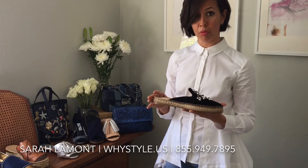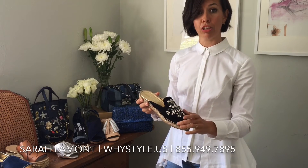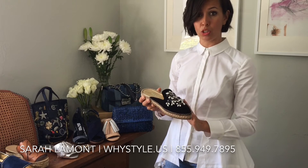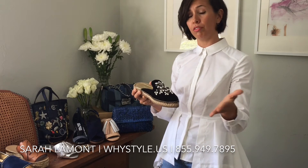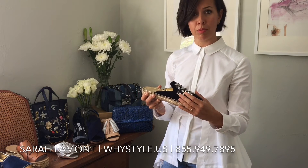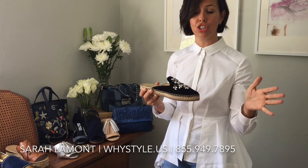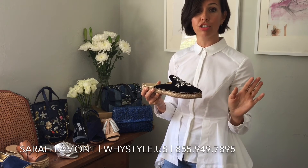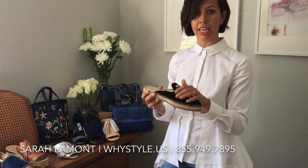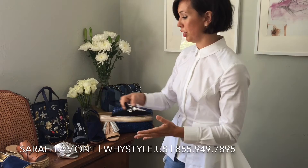We could also do something like this — it gives you a little more formality, even though it's an espadrille. It's by Prada, and because of the embellishment and the black coloring — it's actually black suede — this is something that could, if you live in Florida, transition into fall. It's meant to be really easy, worn back to your favorite pair of white skinny jeans or a really easy cotton dress, giving you that embellishment kind of like in that sweet emotions trend we talked about earlier.